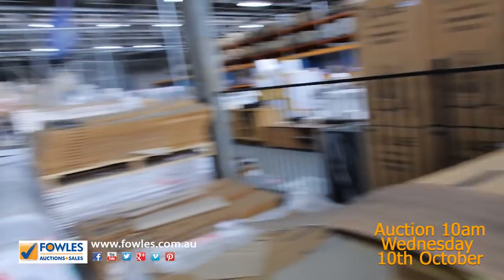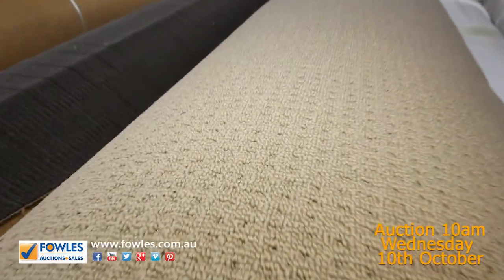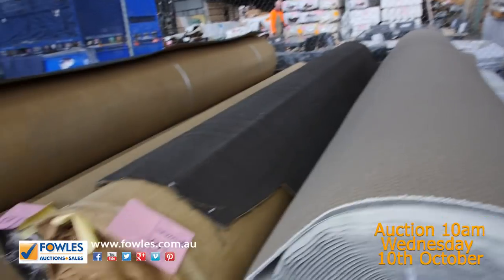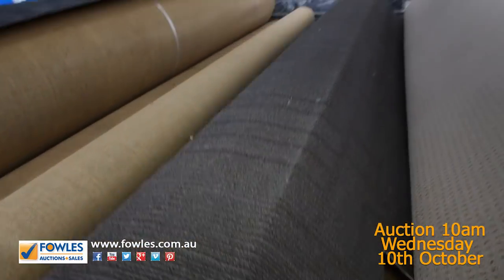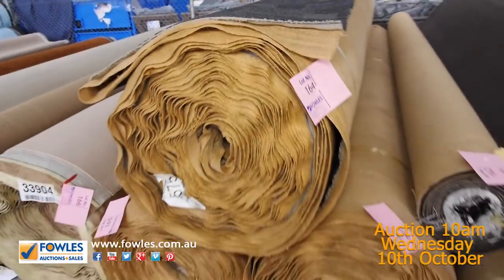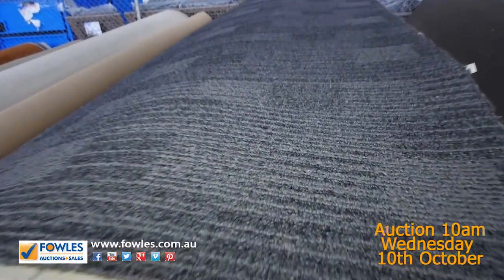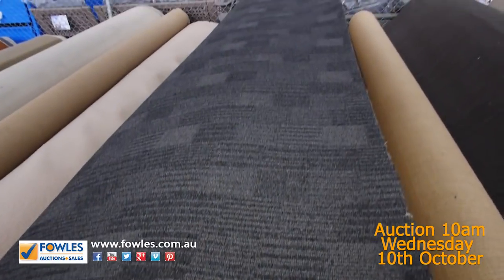Moving into more big rolls here. We've got large quantities of loop pile — multiple rolls of those ones, which are around about 40 to 50 metres. Generally selling from as low as $25. This one here is a nice commercial one — a big quantity, looks like three big roll sizes. It's a nice dark charcoal solution-dyed nylon carpet, which normally retails around about $100 a metre. We're happy to sell from as low as $25.